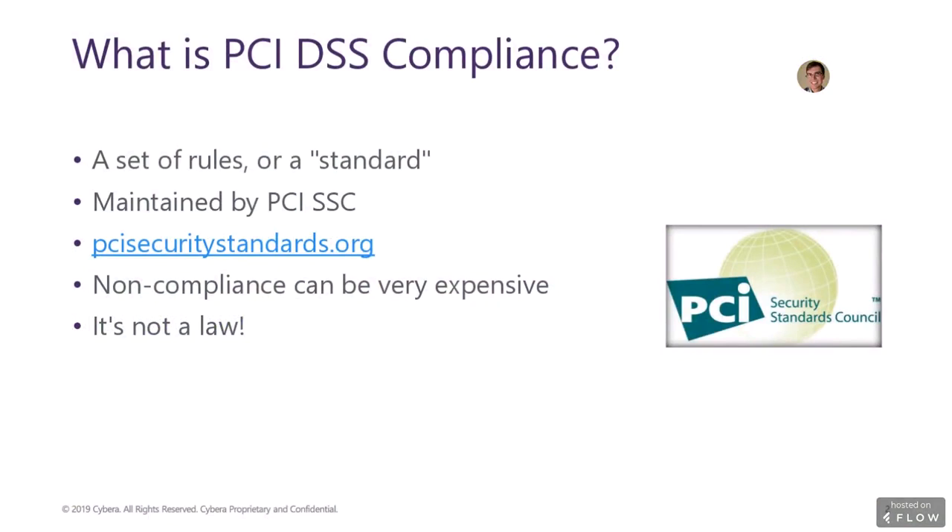From a high level, the standard is a set of rules that all organizations handling cardholder data must abide by in order to stay compliant. Merchants specifically must follow guidelines that deal with not only security and information technology, but also security practices dealing with physical access to cardholder information. While the PCI Security Standards Council is not a government organization and PCI DSS is not a law, failure to comply can result in hefty penalties and fines, and in some cases, revocation of the ability to take card payments.